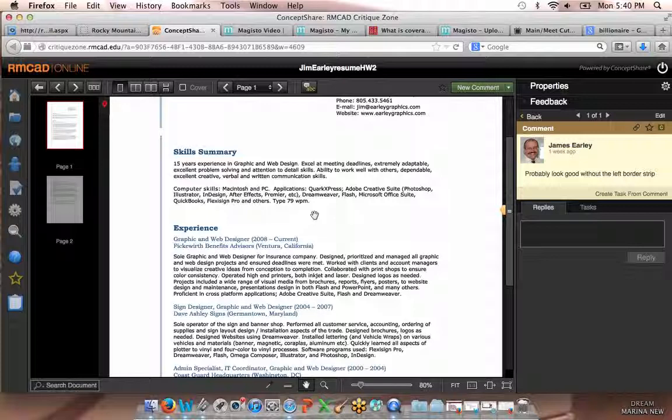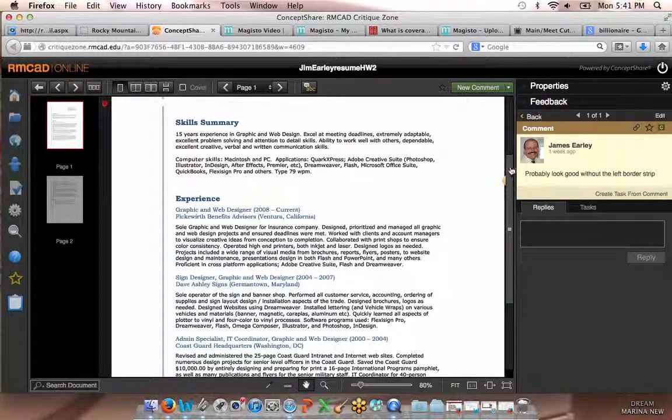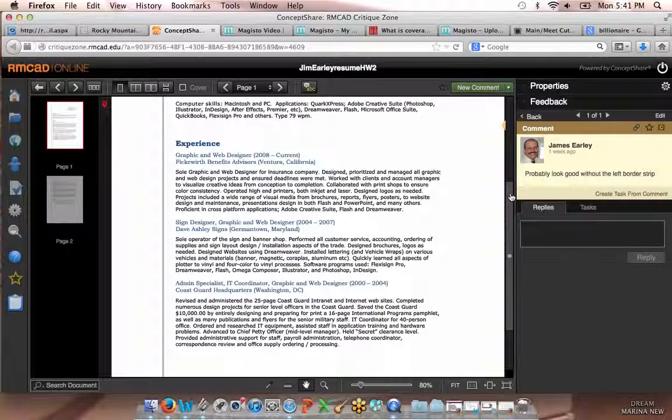There's Dreamweaver, Flash, Microsoft Office Suite, QuickBooks, Flex Design Pro and others. Every time we have an 'and,' we're going to put a comma there. Just put a period — we don't need 'and others.' And who are we trying to kid here, Jim? 79 words per minute — if someone really is asking you for that, you are applying for the wrong job. Because you're a designer, not a typist.